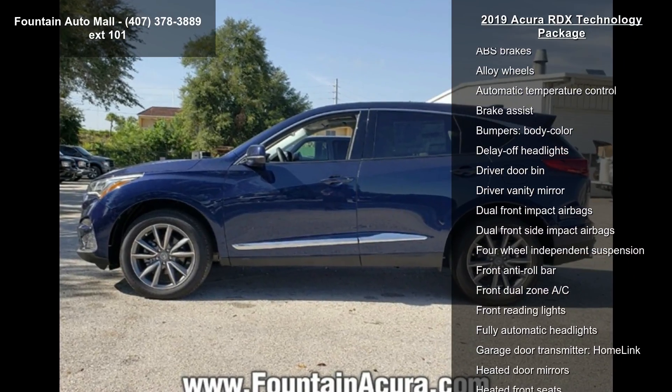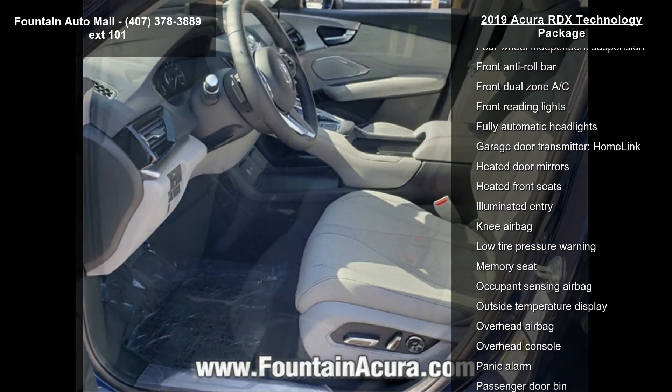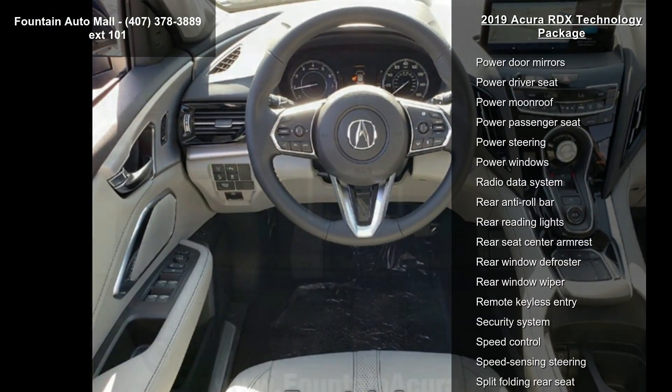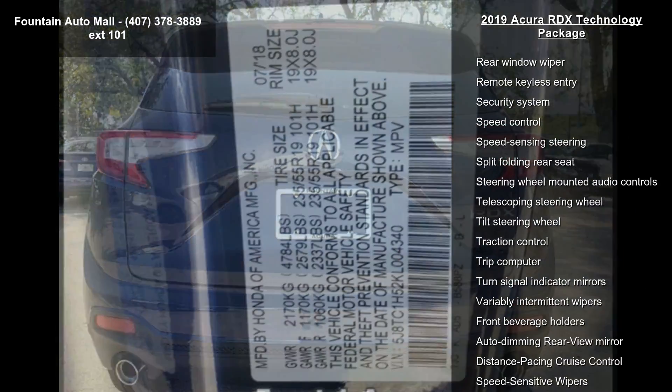Radio, ELS Studio Premium Audio System, 12 speakers, 4-wheel disc brakes, air conditioning, electronic stability control and front bucket seats. Low mileage is an important factor in your purchase and this vehicle delivers a low odometer reading.